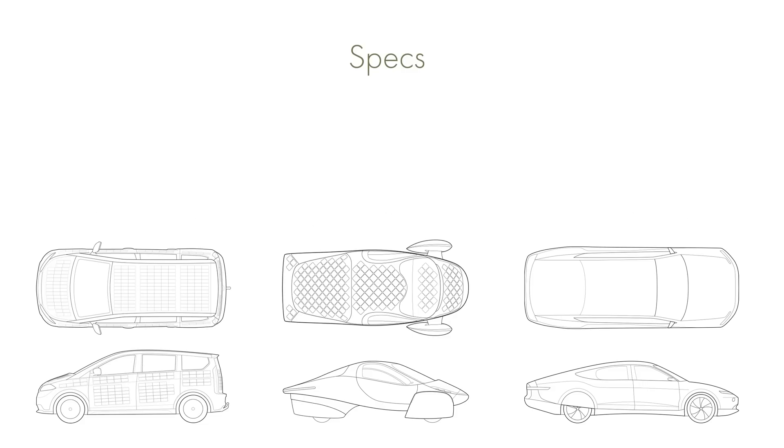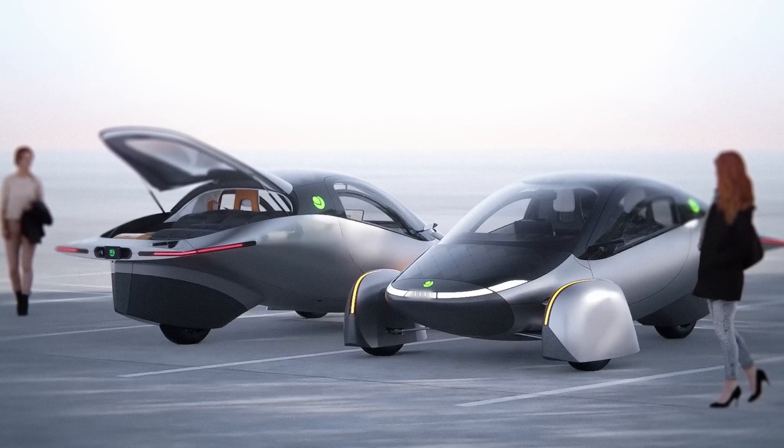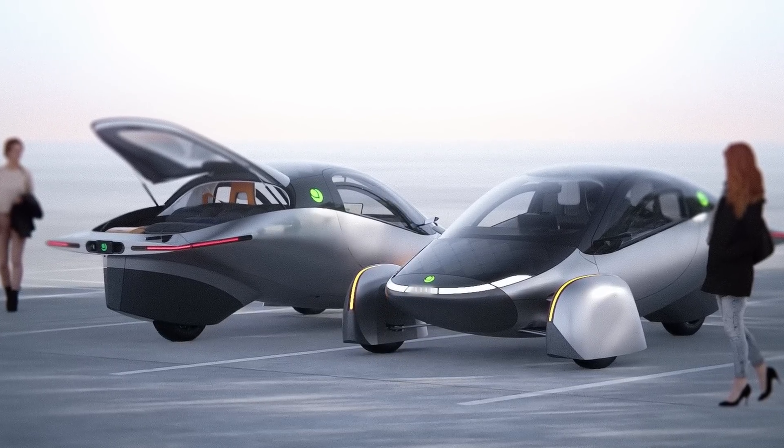The weight of the Sion is 1,730kg. The Aptera ranges from an estimated 658kg for the 25kWh battery to 800kg for the 60kWh and 1,000kg for the 100kWh battery. The Lightyear 1 comes in at around 1,300kg, which is considerably heavier than the 800kg 60kWh Aptera, although still lighter than the Sion.